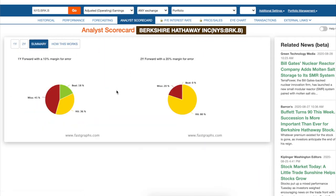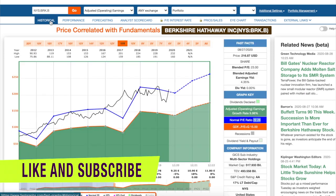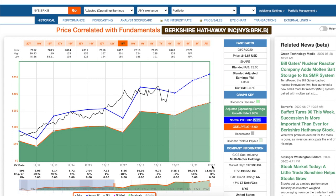Looking at the analyst scorecard, analysts tend to miss 45% of the time or hit about 36% of the time, with Berkshire Hathaway beating estimates 18% of the time. So it's slightly on the positive side. The two-year estimates show an 80% hit rate, so analysts are probably more accurate with 2021 and 2022 projections. The good news is earnings are on an uptrend, much higher than 2019 actuals. I'm pretty confident the company will return about 8% to 9% annually for the next two to three years.